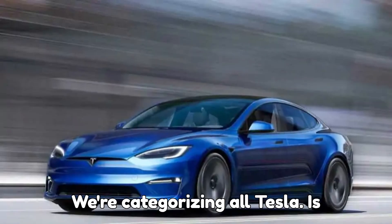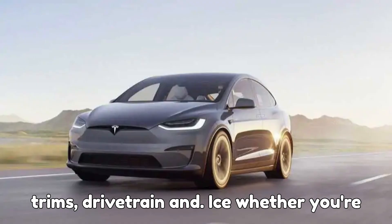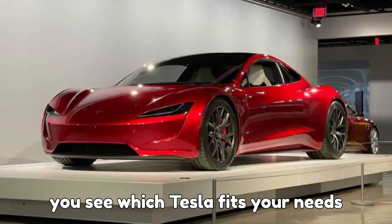Today we're categorizing all Tesla models currently available, breaking them down by trims, drivetrain, and price. Whether you're looking for an entry-level daily driver, a high-performance speed demon, or a family-friendly crossover, this guide will help you see which Tesla fits your needs perfectly.